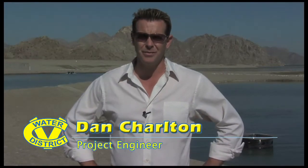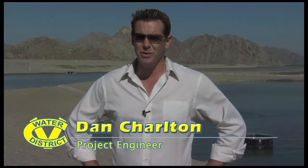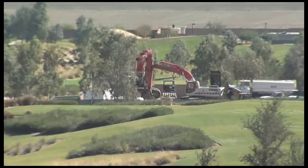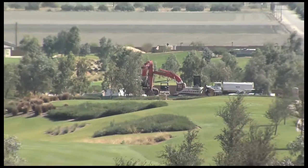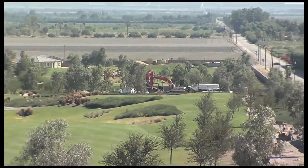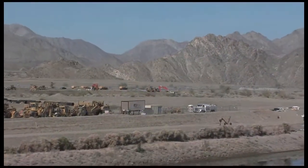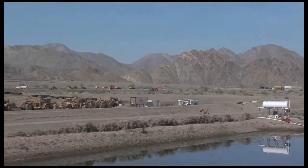This is the Thomas E. Levy Groundwater Replenishment Facility. This project was put into two separate contracts: a series of basins to percolate water into the aquifer, and a pump station to get the water to the basins. Both projects were awarded in May 2008 to TC Construction out of San Diego. One contract was for the pump station, the other contract was for the construction of the basins.